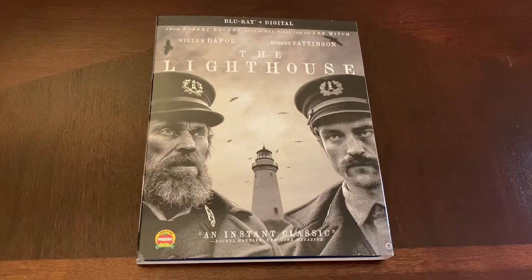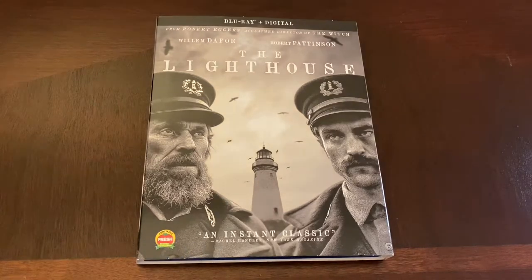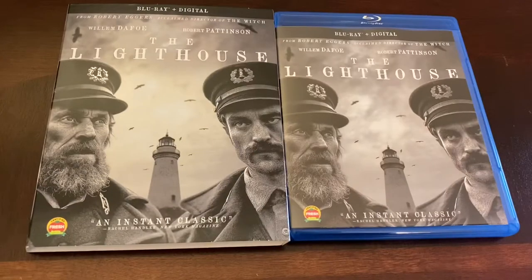Let me know your thoughts in the comments — did you pick up The Lighthouse when it came out last month? What did you think about this film? Is Robert Eggers one of your favorite directors working today? Let me know your thoughts in the comments. With that being said, let's unbox the Blu-ray of The Lighthouse.